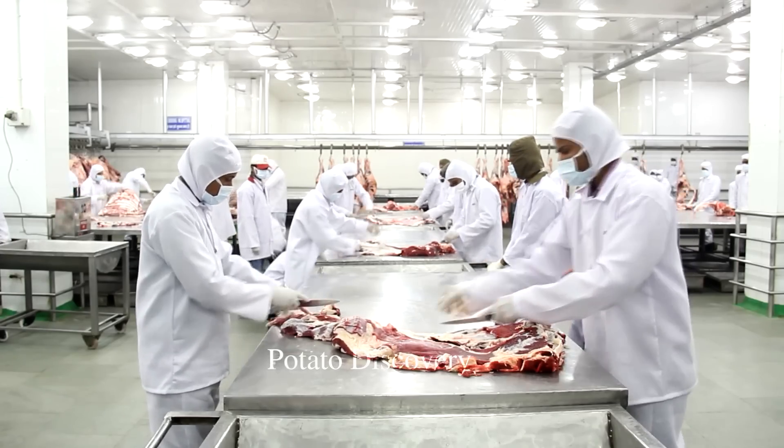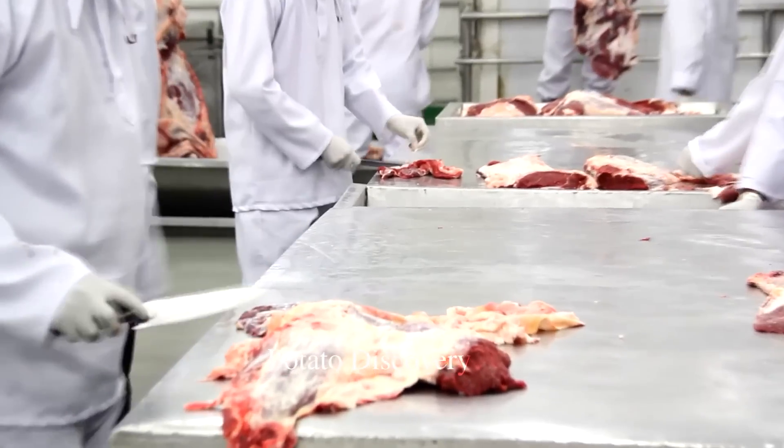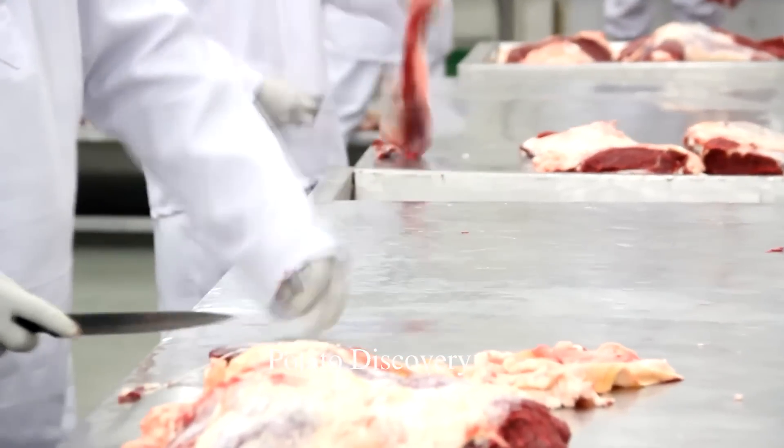Buffalo meat from the mature buffalo is of much better quality because they have a higher percentage of muscle than other cattle meats.